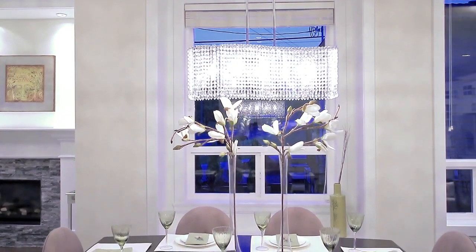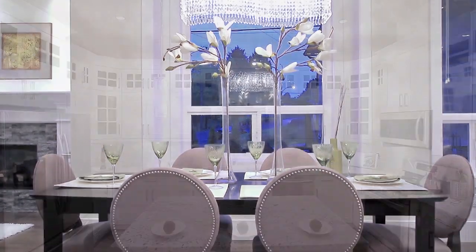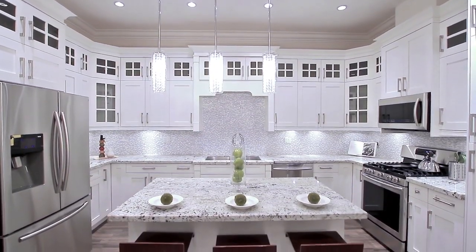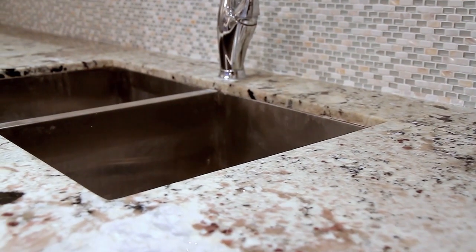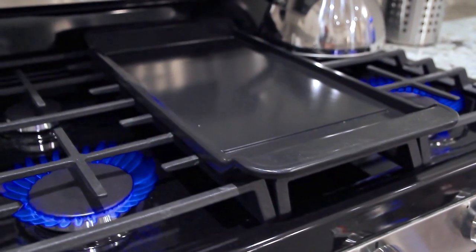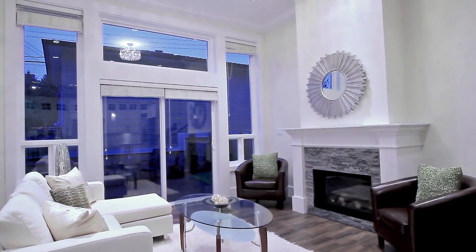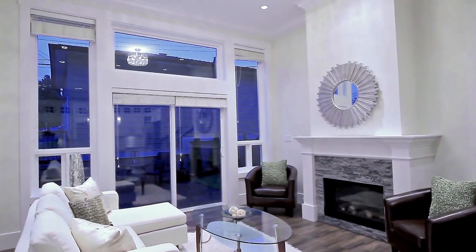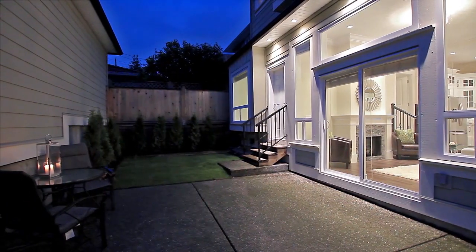The formal dining room provides an excellent place to host friends and family for dinner, with easy access from the stunning and gourmet kitchen featuring a central island with bar seating, granite countertops, undermount sinks, and new stainless steel appliances. The kitchen is also open to the family room with gas fireplace and sliding doors out to your back patio, which has plenty of space for a summer barbecue with friends.